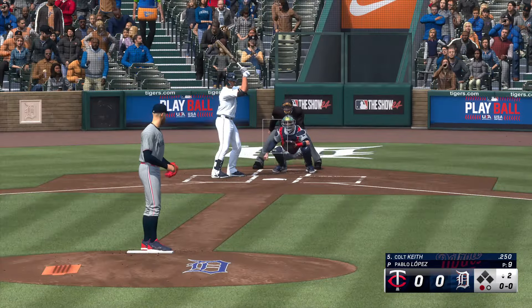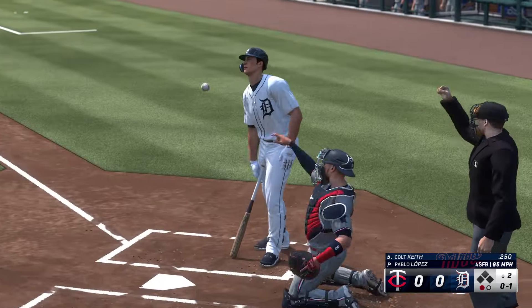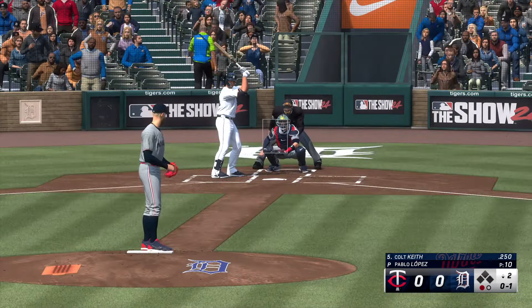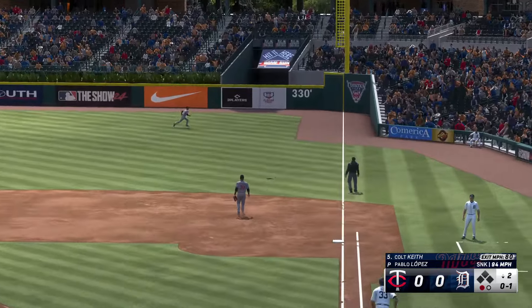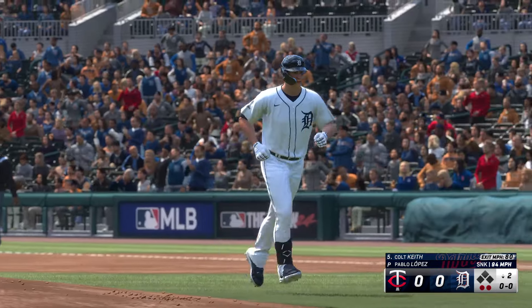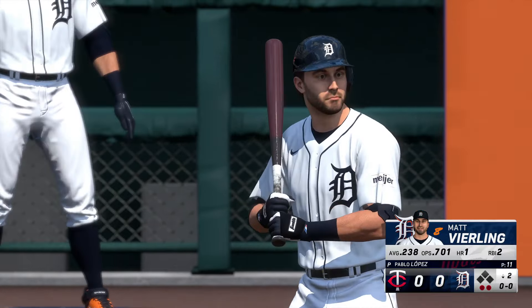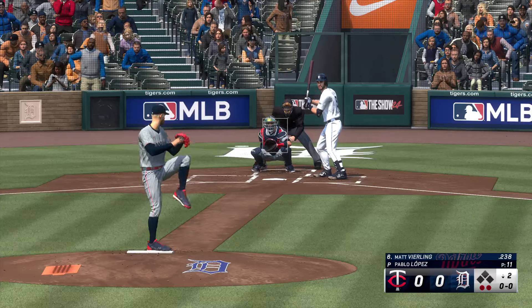And up next for Detroit, Colt Key. Check swing — did he go? Yes, he did, all in one. In the air, right field — Margot on his way over, puts it away for the out. And there's two away. Boog, I love watching an outfielder take on the wall to make that play. It's a lot easier to watch from up here because that can be painful. You know the wall's coming up on you quickly, so you have to maintain concentration and hold on after contact.